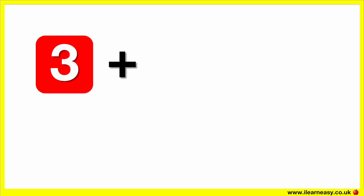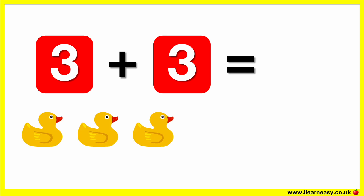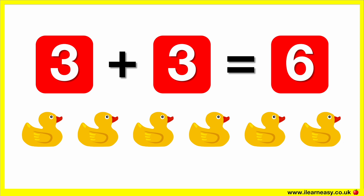Three plus three equals. Here are three ducks. Let's add three more ducks. Now there are six ducks. So three plus three equals six.